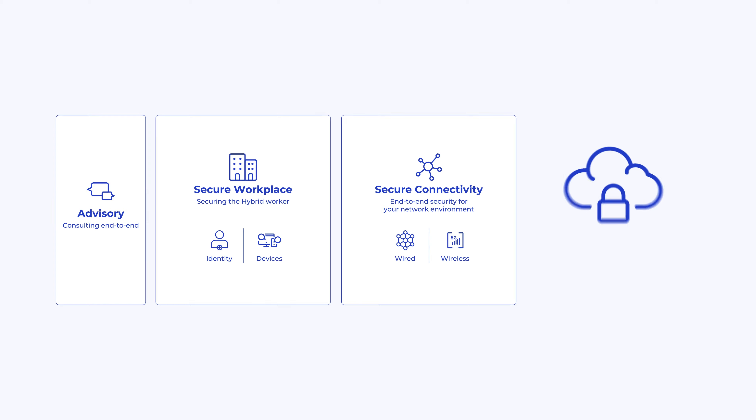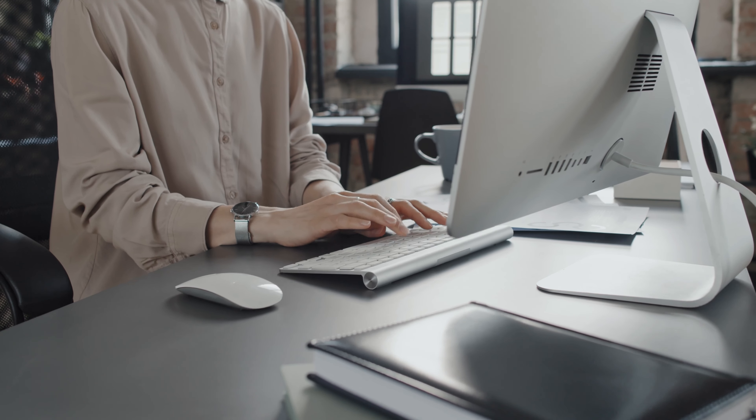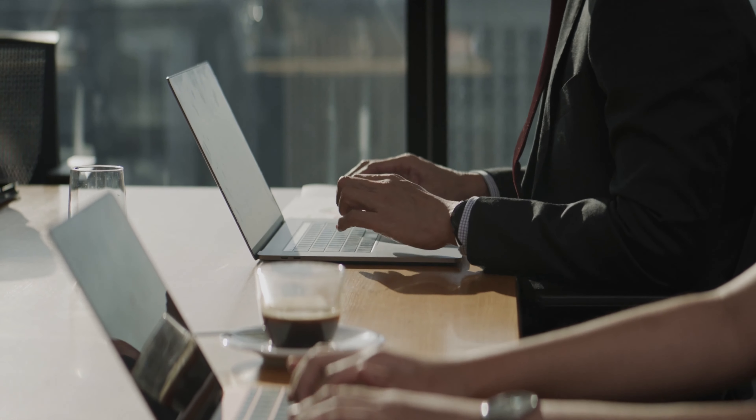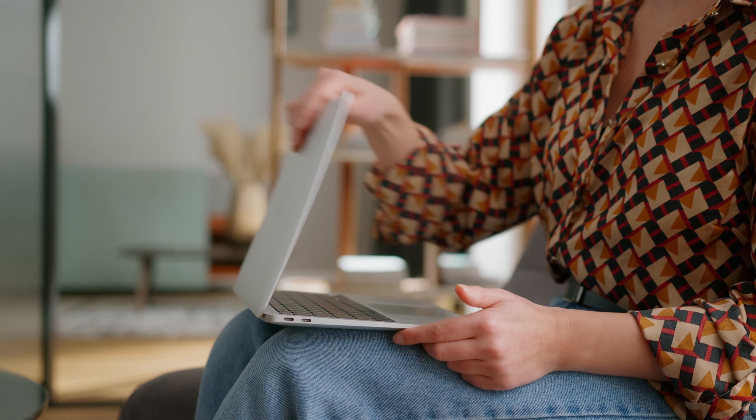Secure Hybrid Cloud is our offering that secures the on-premises equipment along with the public cloud locations, ensuring that your data and applications are being secured. As we all understand, our data is not where it used to be, and we need to adapt to data being in the cloud and adopting the zero trust model.